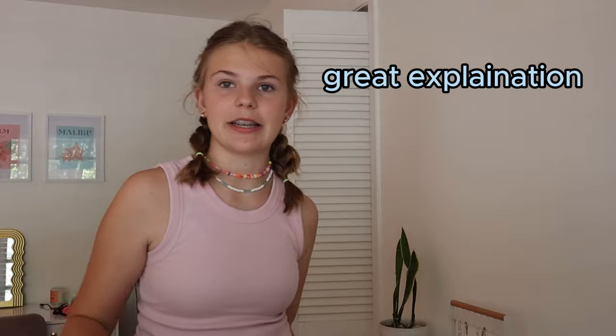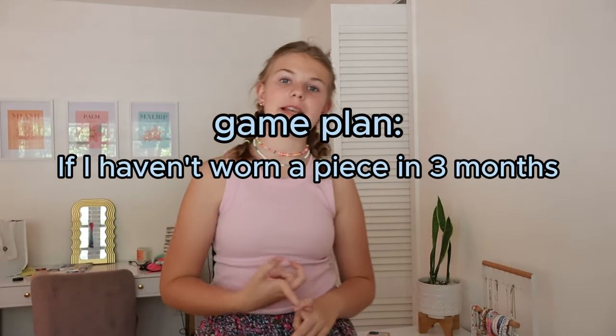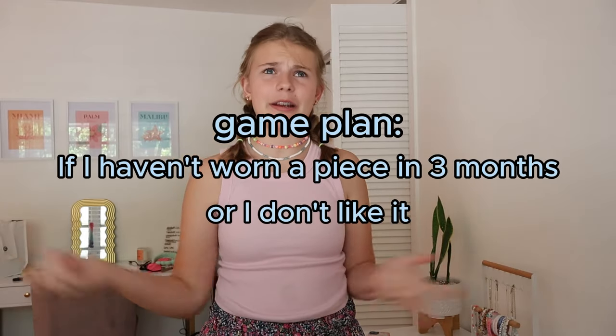Basically how this is going to go: I'm just gonna go through my closet and dresser. The game plan is — if I have not worn a piece within three months, or I just don't like it, or it doesn't fit, we're getting rid of it and donating it. If it doesn't fit that criteria, then we're keeping it because that's a good piece of clothing.